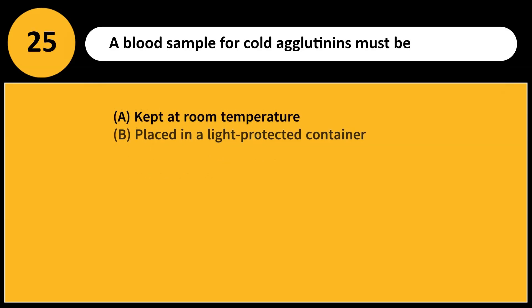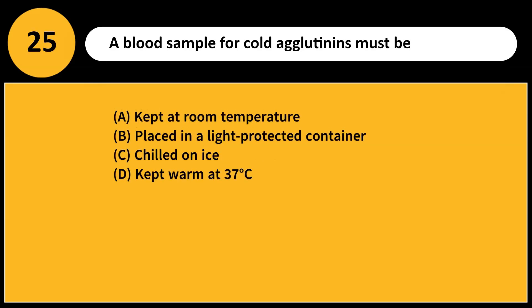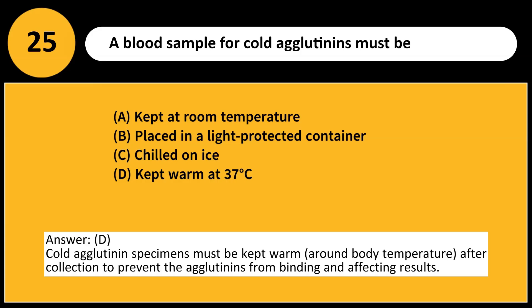A blood sample for cold agglutinins must be: A. Kept at room temperature. B. Placed in a light-protected container. C. Chilled on ice. D. Kept warm at 37 degrees Celsius. Answer: D. Cold agglutinin specimens must be kept warm around body temperature after collection to prevent the agglutinins from binding and affecting results.